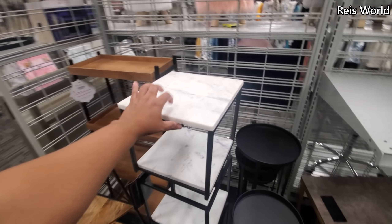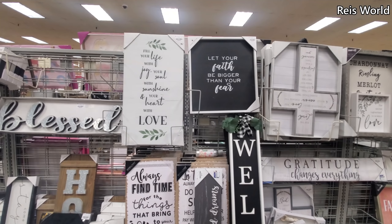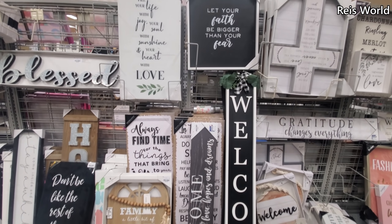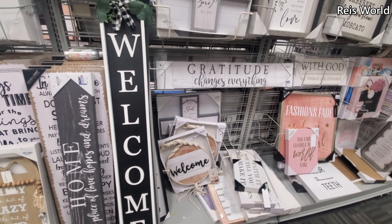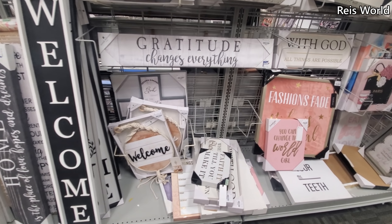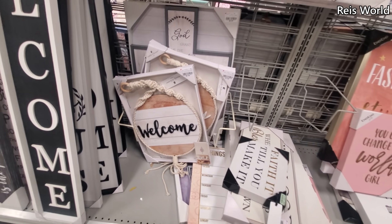They have this white one — like faux marble, actually it is marble, kind of like tile. This welcome mat at the bottom is $8. I don't think I've ever seen that one.